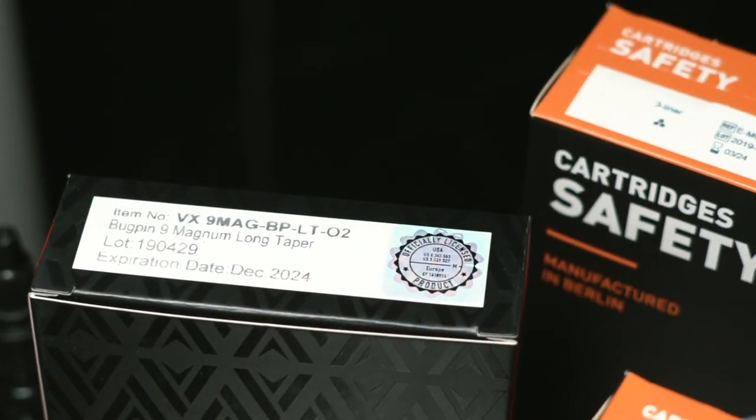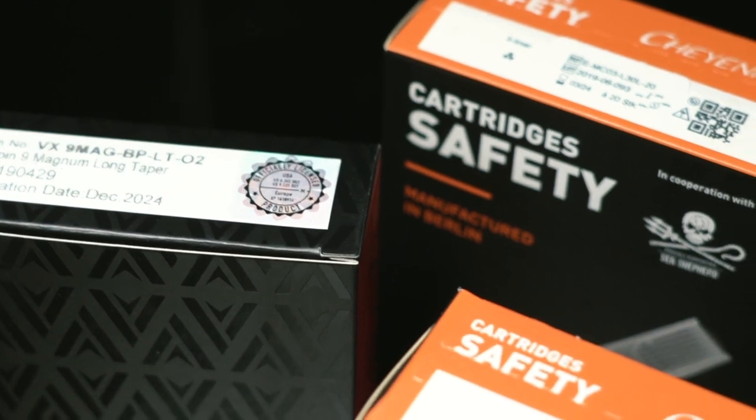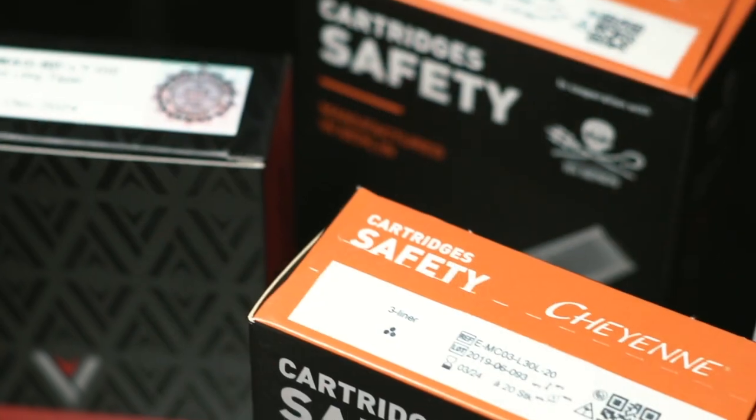Chris, I've been looking on my needle boxes. Some of them say 8, some of them say 10, some of them say 12, some of them say 14. What does that mean, Chris? Basically, 8, 10, 12 and 14 — the gauges are the size of the diameter.